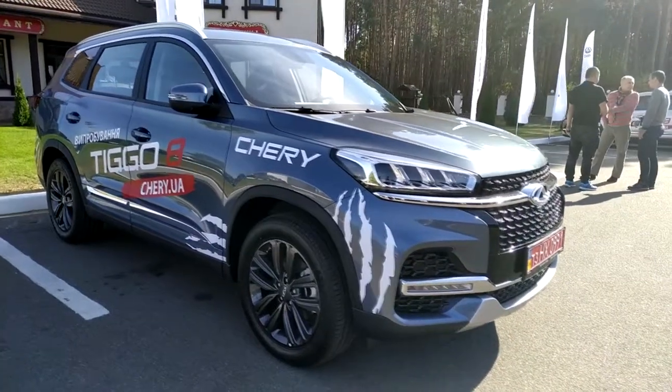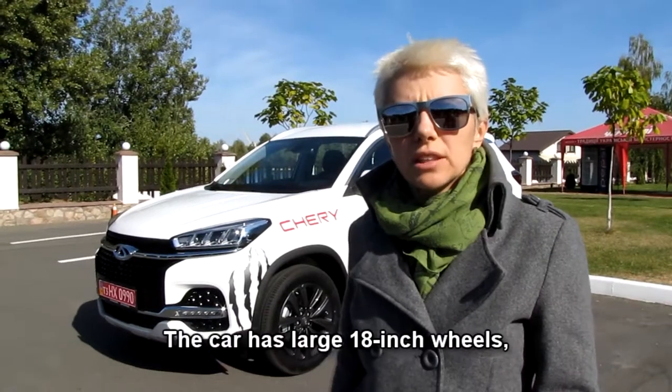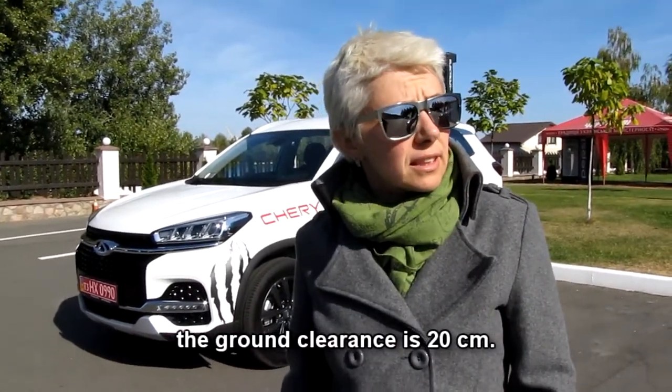Our Tiggo 8 is 4 meters and 70 centimeters long. The wheels are big — 18 inches. The ground clearance is 20 centimeters.